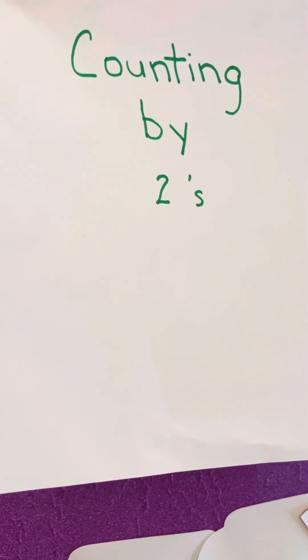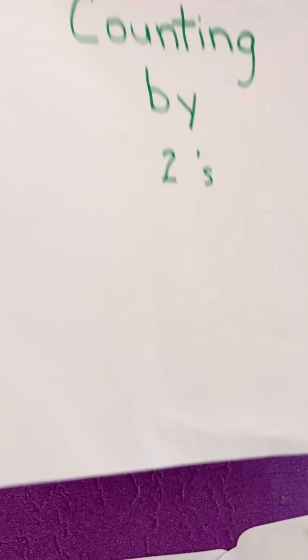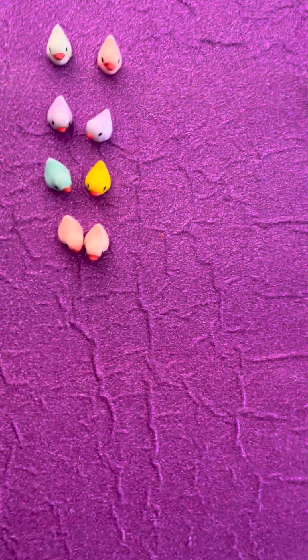Hi students! Today we're going to be counting by twos. It's fun and it's fast.